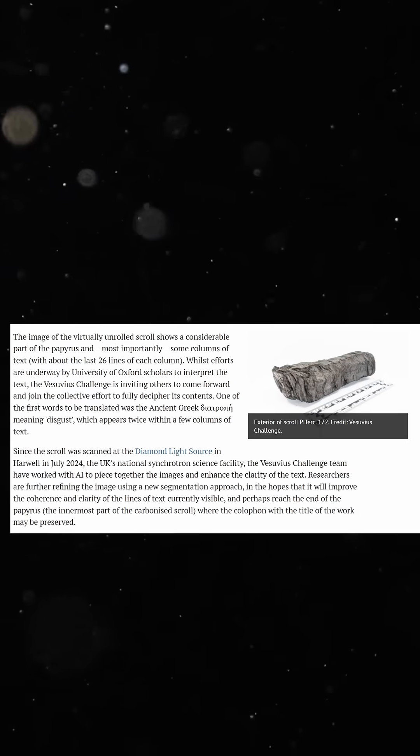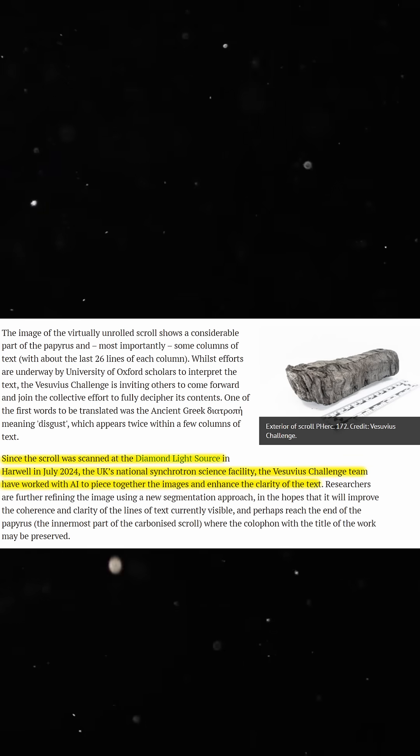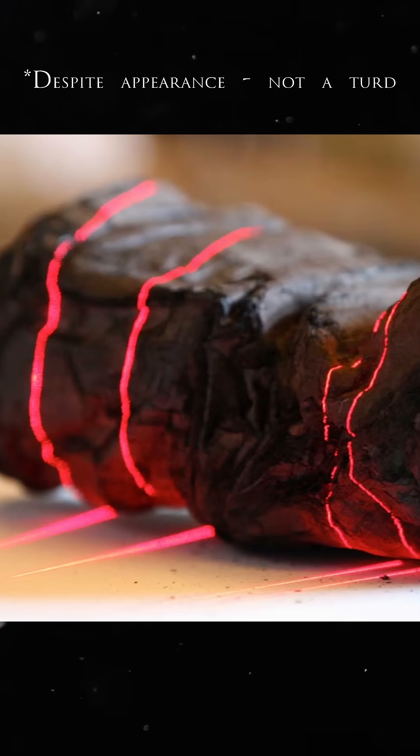In July 2024, the scroll was scanned at Diamond Light Source in Oxfordshire, which houses an extremely high-powered X-ray machine known as a synchrotron used for imaging. Using the capabilities of Diamond's beamline and machine learning algorithms, researchers have been able to digitally unroll the scroll and create an image of the carbonized layers.